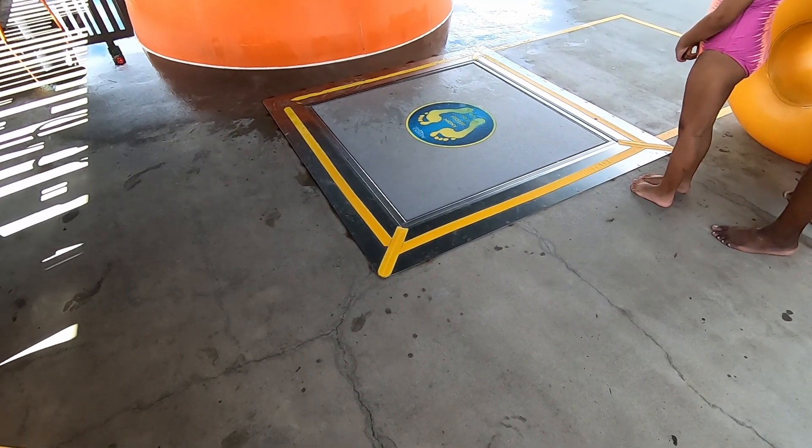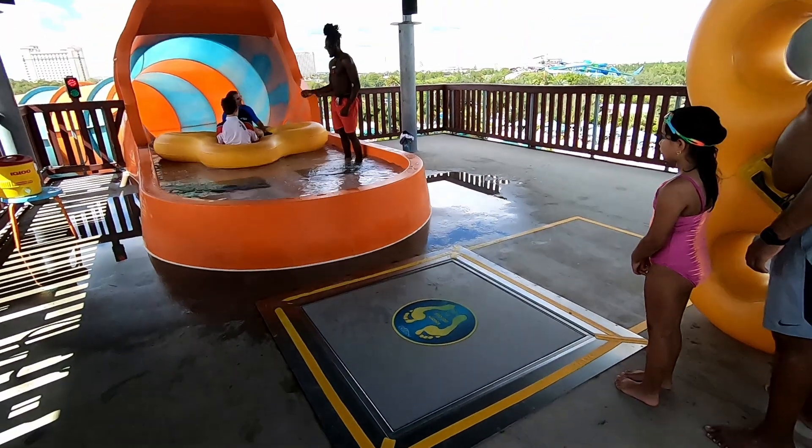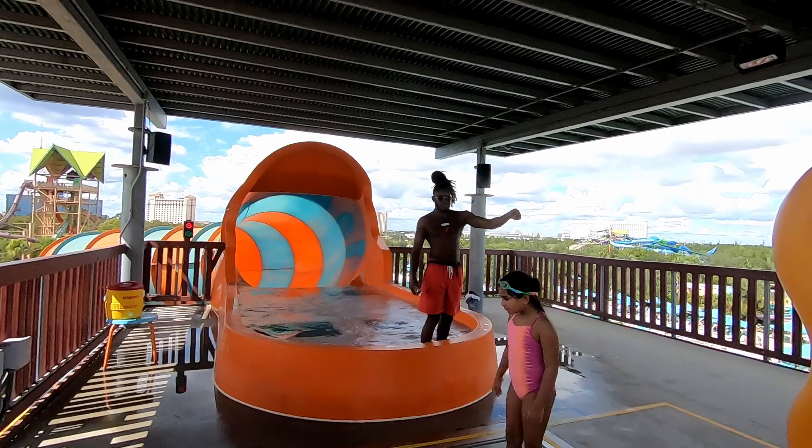This ride actually has a scale before you can get on it, and they have a handy employee here who tells you where you sit before you go to make sure the tubes are balanced out. By the way, this guy's got cool hair.